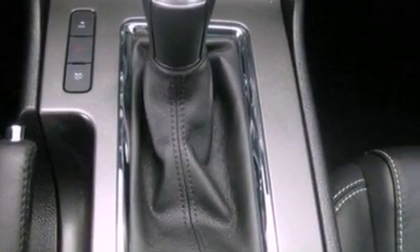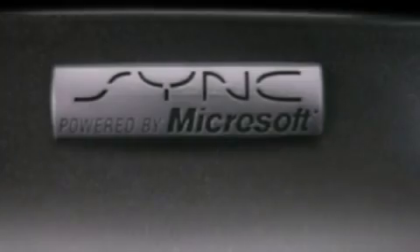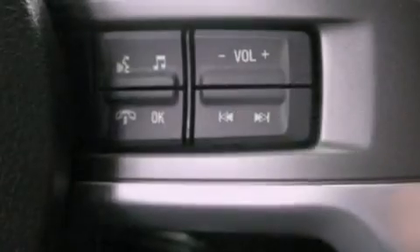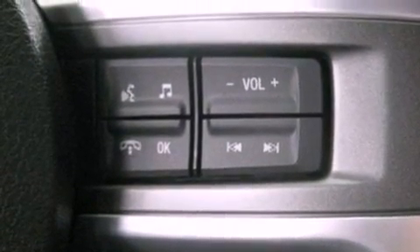Also featured are big 18-inch wheels, a tire pressure monitoring system, air conditioning, a split folding rear seat, and cruise control.